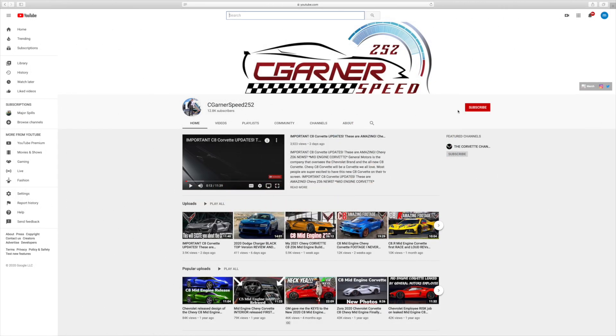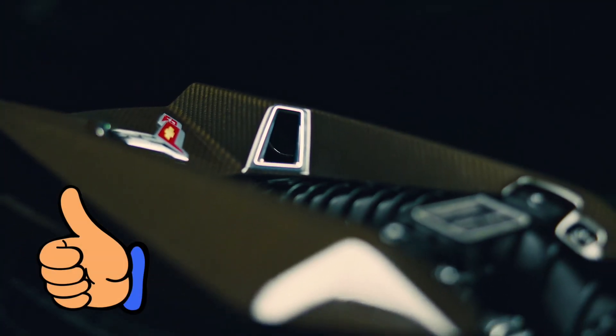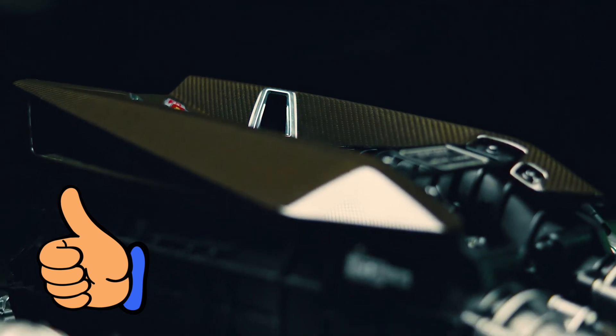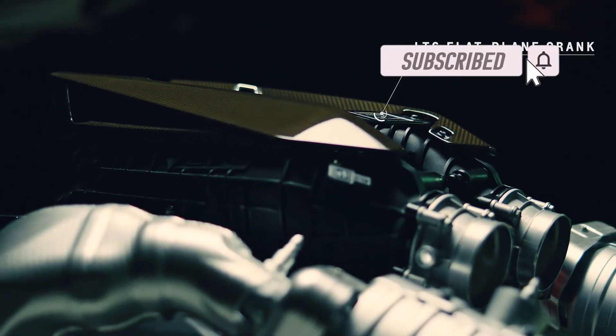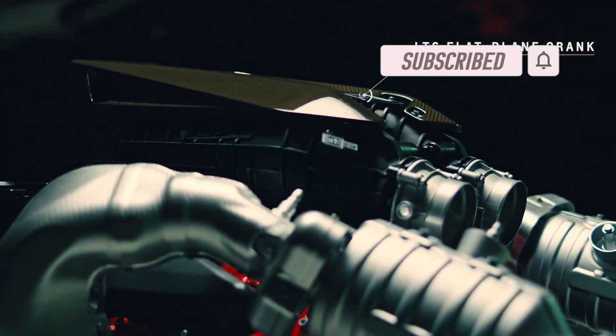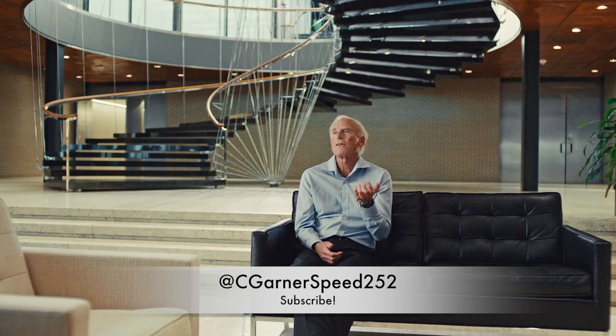Howdy folks, welcome to the Speed 252 show. Scroll over to the right and click that subscribe button. Definitely give this video a thumbs up so we can get more audience members to give us their thoughts on what they think they see. Also hit that subscribe button to become part of this awesome community — we would love to have you, and we would love to read your comments, so definitely leave those down below.